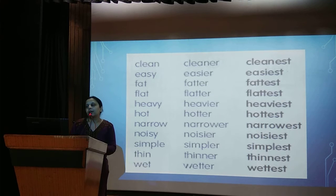Here is a list of comparisons: clean, cleaner, cleanest. Noisy, noisier, noisiest. Wet, wetter, wettest.